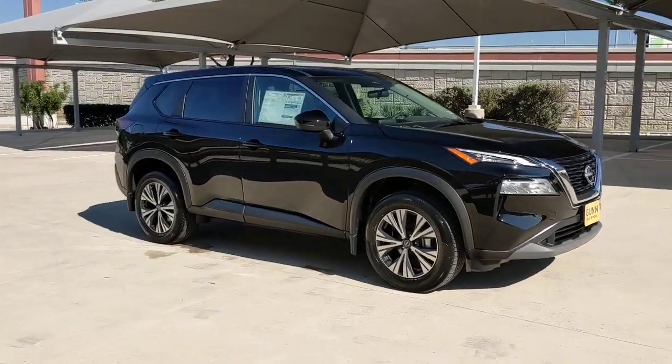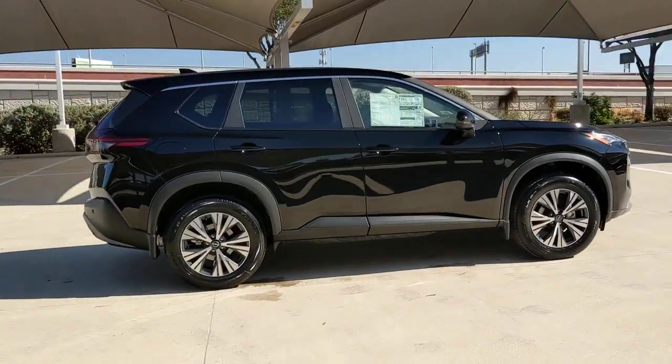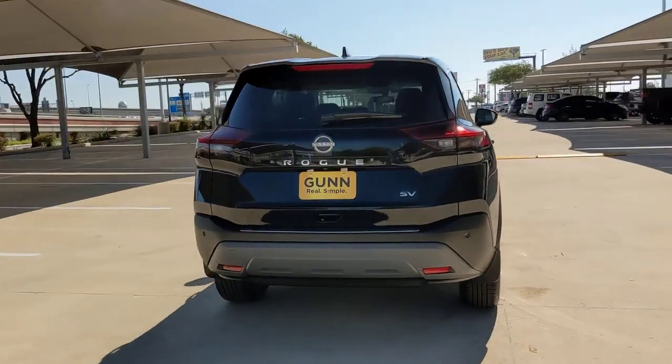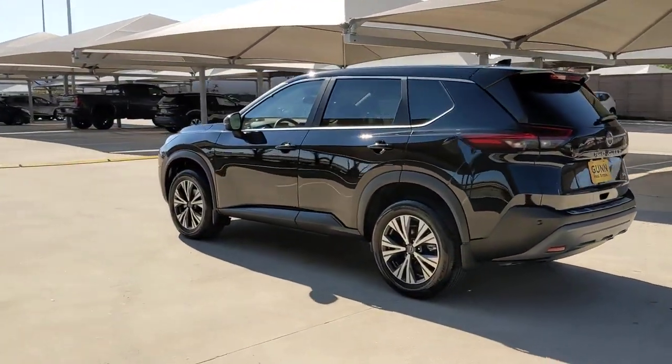You just found the 2023 Nissan Rogue. This feature-rich Rogue adds confidence and convenience to everyday life. Standard driver-assist safety tech, large cargo capacity, and spacious seating have your back wherever the road may lead.